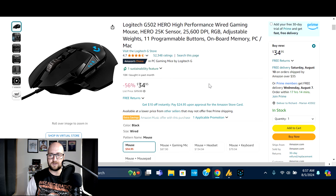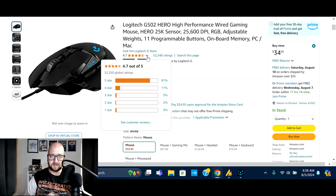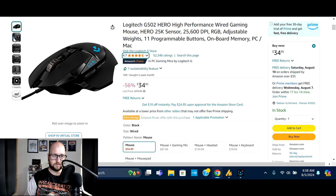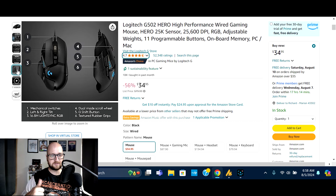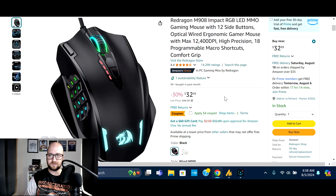Next we've got the Logitech G502 Hero — 25,600 DPI sensor, RGB, adjustable weights, 11 programmable buttons, onboard memory. Normally $79.99, on sale right now for $34.95 — that's 56% off. 10,000 bought in the past month, 52,350 global ratings, 81% five-star. Logitech seems to be taking the cake in terms of how fast they're selling and how reliable they are. Check the video description for the deal.